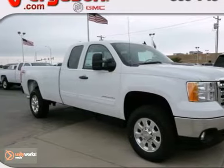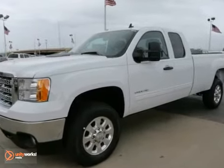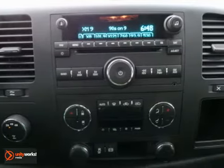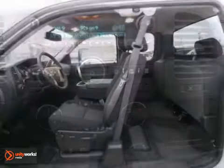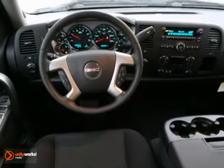If you're looking for reliability, this 2013 GMC Sierra 2500 HD SLE is the truck for you. When you get behind the wheel, you'll know it's time to get some work done. It comes with alloy wheels, traction control, and four-wheel drive.